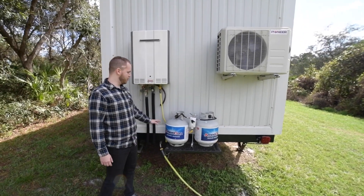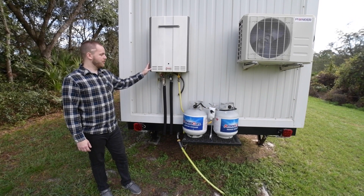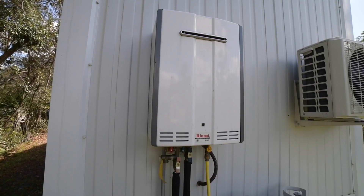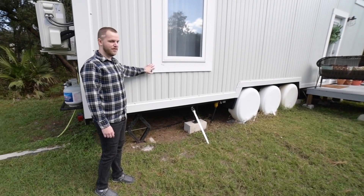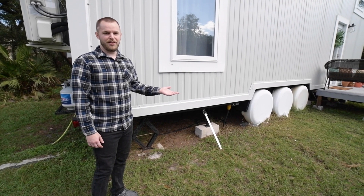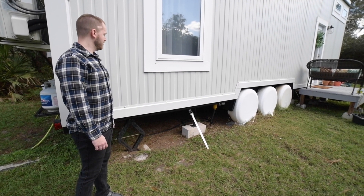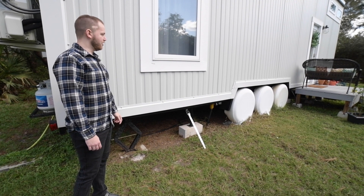Here are our two propane tanks for our tankless water heater, which works really well. It's more efficient than a tanked water heater since it only runs when you need it — it's not always heating and keeping water warm. On all our windows we chose to use PVC imitation wood because we wanted to build this house to last essentially forever. After we're done living in it we plan on renting it out or keeping it as a vacation home, maybe in the mountains of North Carolina, so we used PVC imitation wood so we don't have to worry about it rotting.